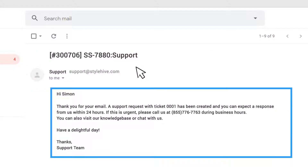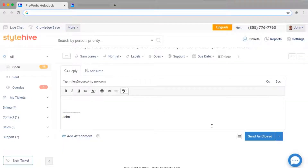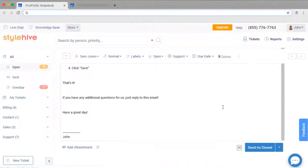You can store automated messages as canned responses, which your operators can use while replying to common questions. This helps you avoid typos and saves a ton of time.